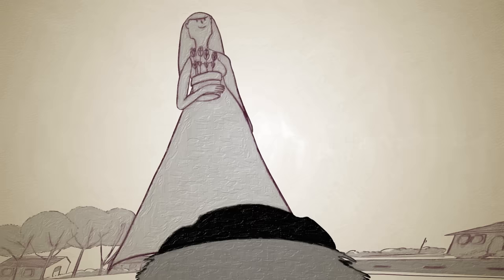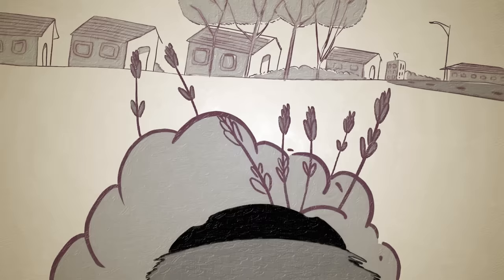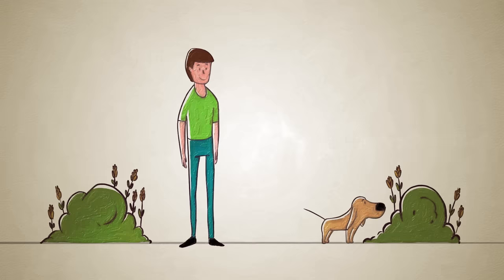Hi, Bob. Morning, Kelly. The tulips look great. Have you ever wondered how your dog experiences the world? Here's what she sees. Not terribly interesting. But what she smells, that's a totally different story.